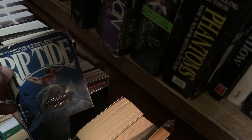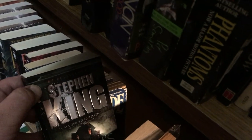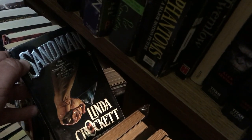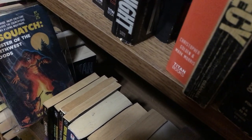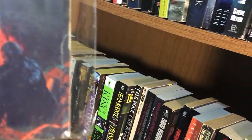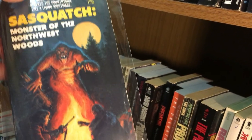Riptide by Donald D. Cheatham — a kind of crappy book. Stephen King's Salem's Lot. The Sandman by Linda Crockett. I got this one recently — that's why it's still in plastic. Sasquatch: The Monster of Northwest Woods by H.E. Knare — awesome cover.